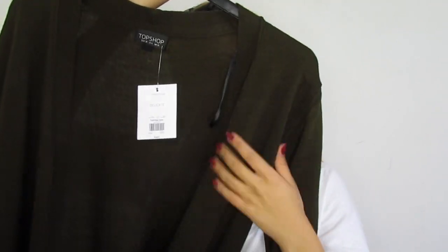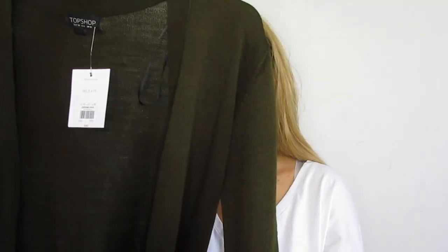I love layering with maxi cardigans and I love just wearing them on their own. I got this maxi green cardigan from Topshop and I love the colour — it's a gorgeous military green. The best thing is that it's not super maxi so it's a little bit more wearable. It's slightly longer at the back than the front and it's got pockets, which is my favourite thing.